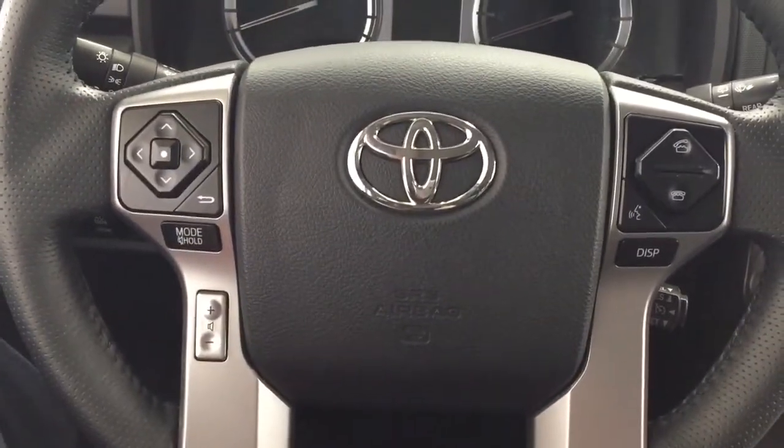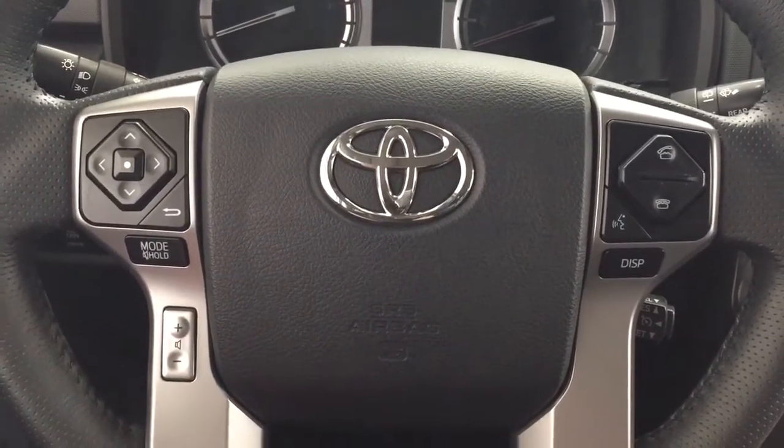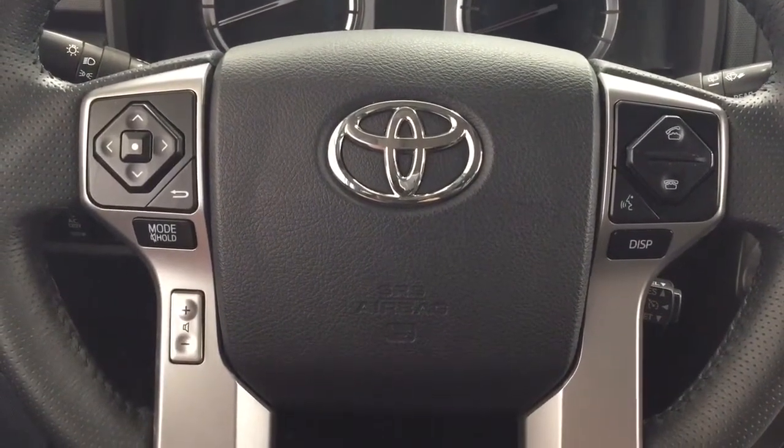A couple of the controls you'll see on the steering wheel include your scroll function, mode select, and volume control. You also have Bluetooth connectivity with voice recognition display and cruise control.